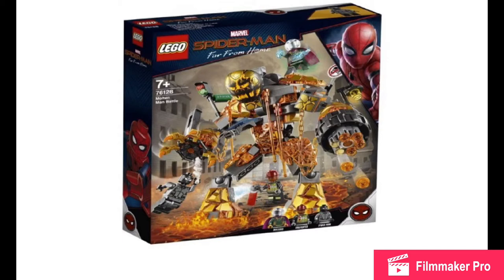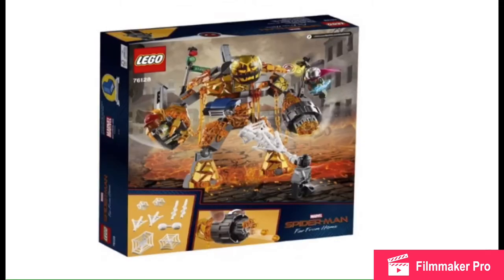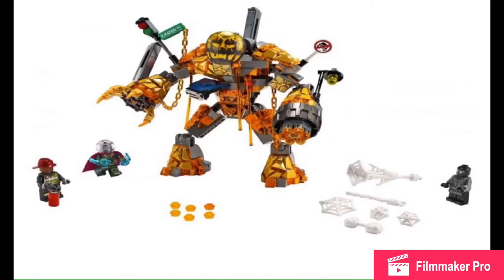Anyway, here's the small set — Molten Man Battle. Molten Man looks amazing. He has a six-stud shooter claw arm. He has some gold printing all over. And then he has, like, street signs, traffic lights, and cars sticking out of him. This guy just looks great.